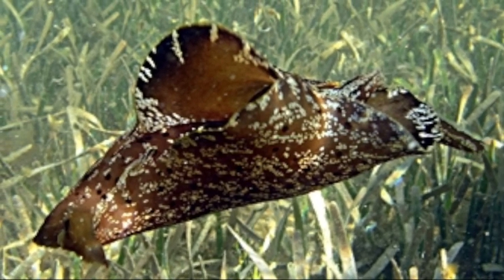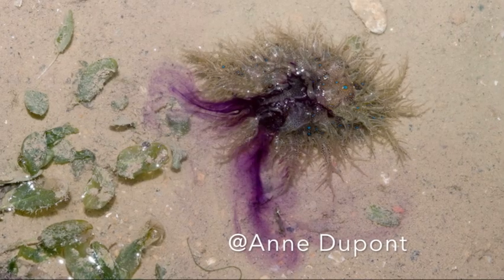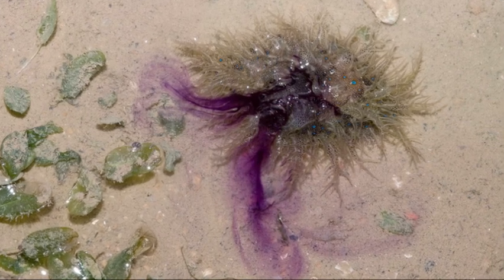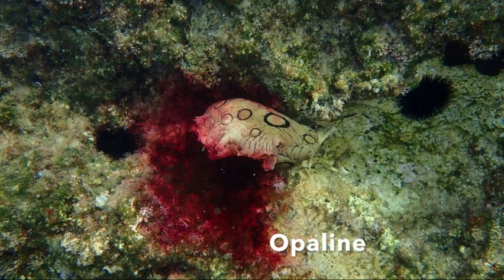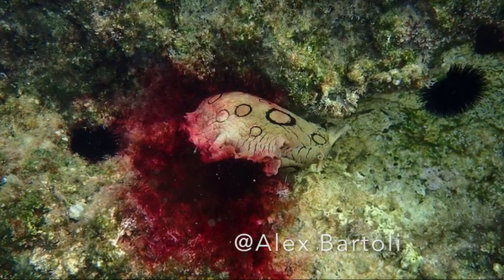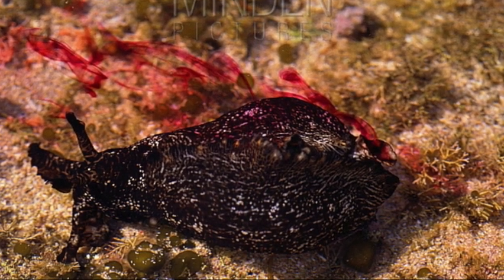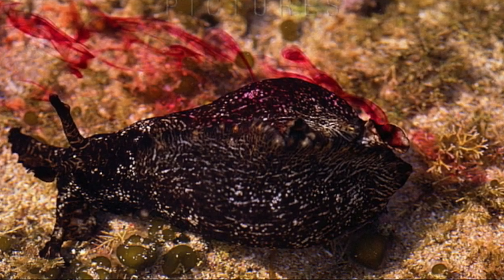The other form of defense they have is active, and this is inking. When a sea hare feels threatened, it will ink — and their ink is this beautiful purplish red, sometimes even pinkish color. When the sea hares ink, they also release opaline, which they store in a different gland in their bodies. What they'll do is take ink and opaline, mix them together in their mantle cavity for a few seconds to create entirely different compounds that are very effective at warding off predators, then release that through their siphon in the direction of an attacker.